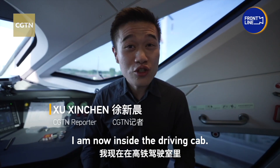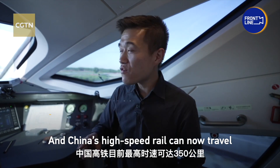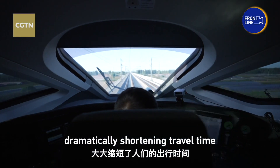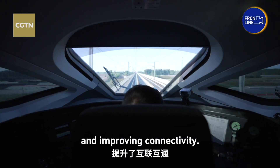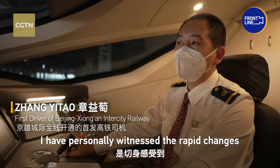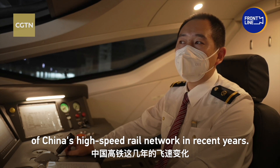I'm now inside the driving cab. China's high-speed rail can travel at a speed of 350 kilometers per hour, drastically shortening travel time and improving connectivity. As a high-speed rail driver, I can feel the change of high-speed trains in China's high-speed rail network.